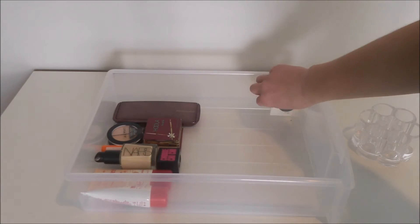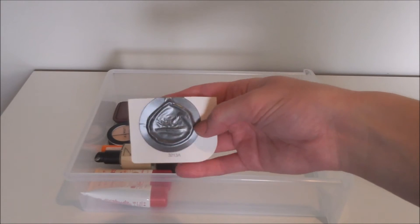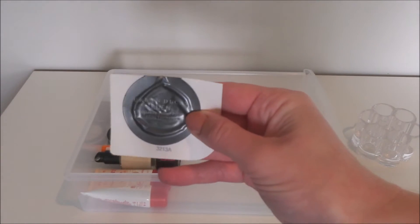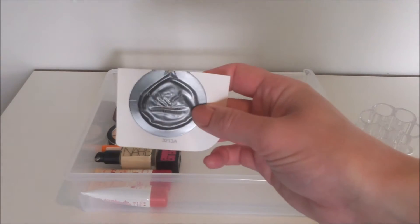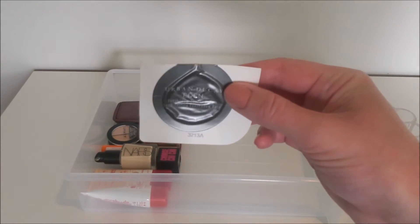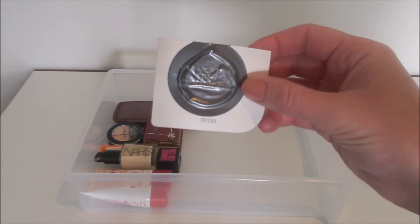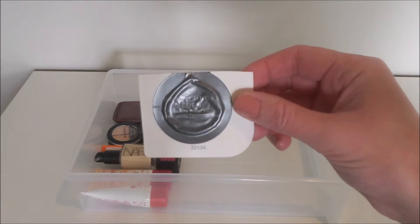For eyes, I'm leaving in my Urban Decay Primer Potion sample — it's just about empty and probably has another maybe two uses left in it, so I'm determined to use this one up. I'm not putting in the other ones because I do have a new eye primer that I'm putting in. I just want to use this one up and then switch to the new one.